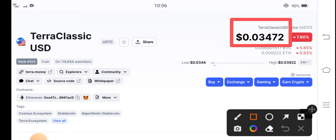If we see the current price of your classic USD coin, it is $0.03472 US dollar. That is the current price of classic USD coin. Now let's talk about the price changes update and what's going on.